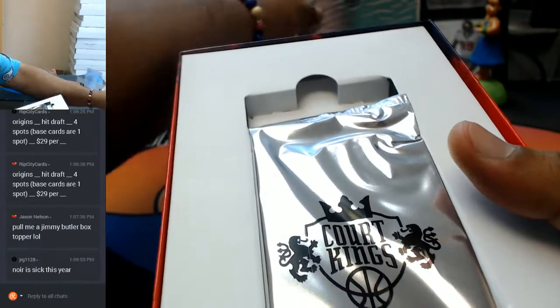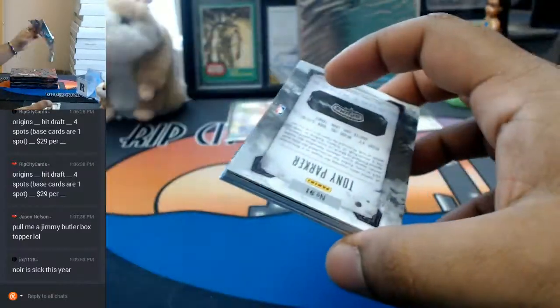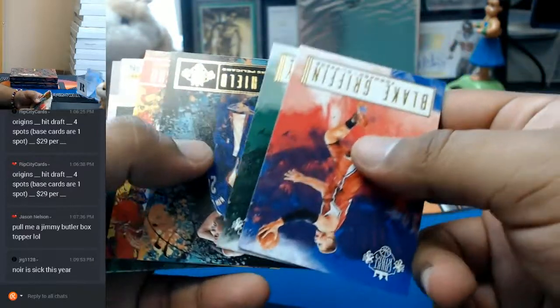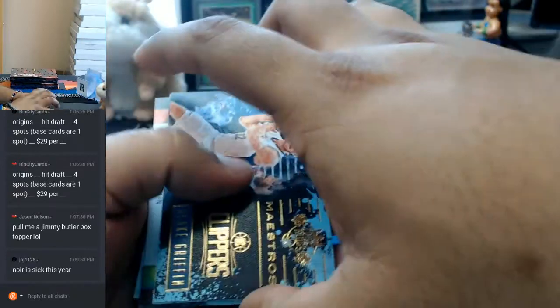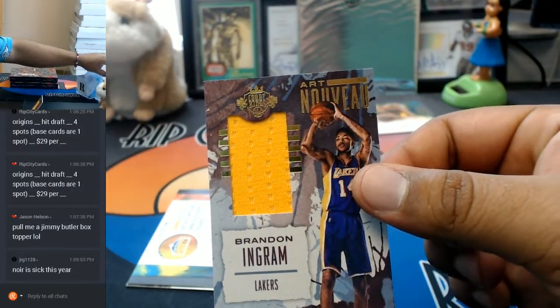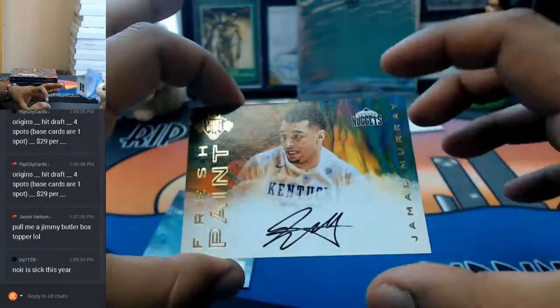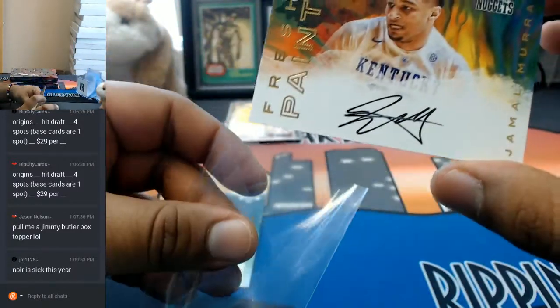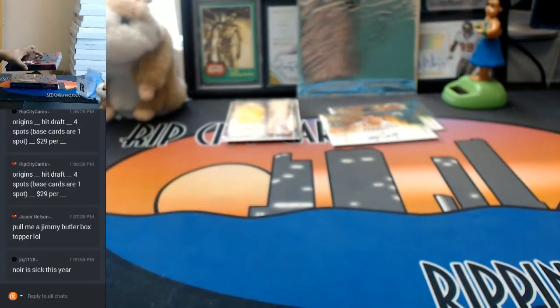I like to save the box toppers to the very end — build some anticipation. So Blake Griffin. Numbered to 75, a portrait of Allen Crabbe of the Blazers. A Brandon Ingram patch for the Lakers — that's nice, kid's going to be a baller. Jamal Murray of the Nuggets with the on-card auto. Solid auto, good player. Kelly Oubre, who's now a Heat, and Tony Parker. All right, that was box two. On to box three.